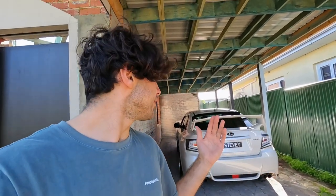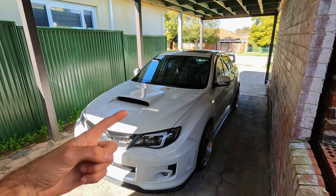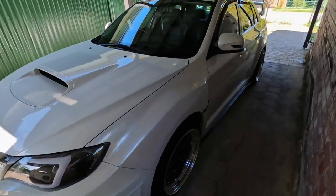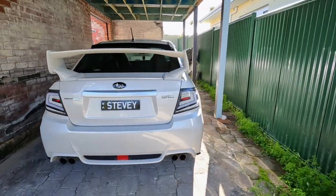This is my 2011 Subaru WRX that I've just ticked over a year of ownership with. This is how my car is looking now. If you want to see what it looked like when I first bought it, here's a picture on the screen. I'll give you guys a quick little walk around.